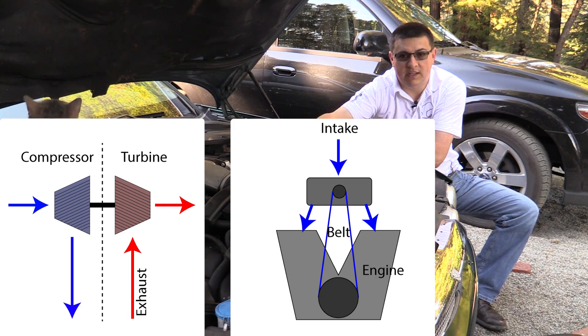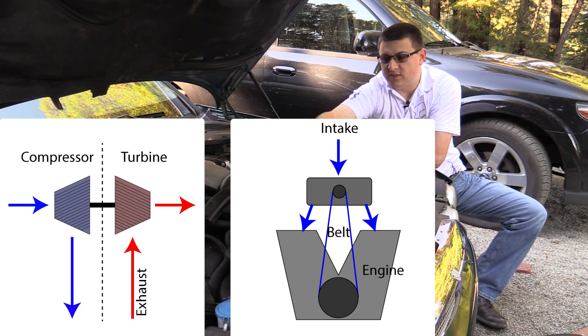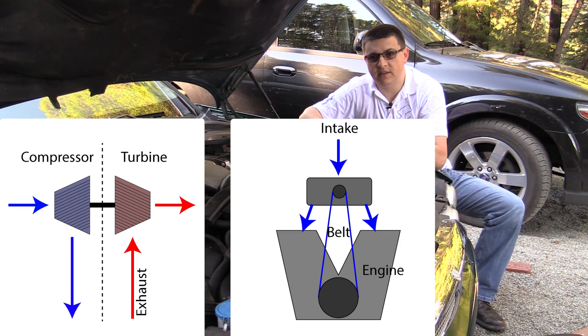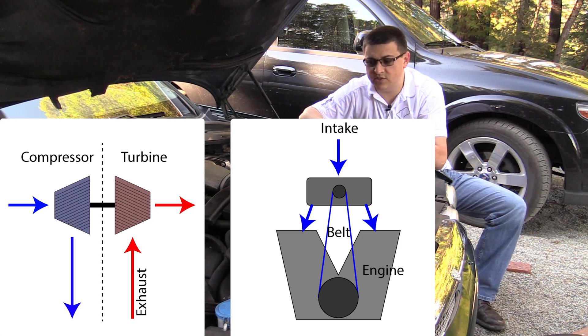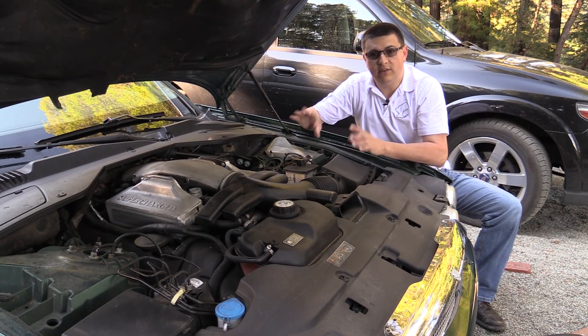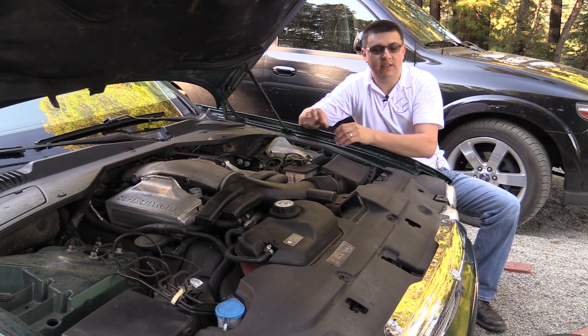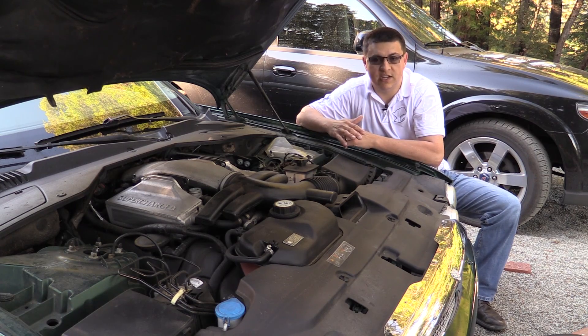So off the crankshaft, there's a pulley with a belt attached that goes off to a pulley right up here on the supercharger — and that's how this is driven. Now the goal of both superchargers and turbochargers is to force more air into an engine, because the more air you get into an engine, the more fuel you can put in the engine. The more air and fuel combined, the more power you can generate.